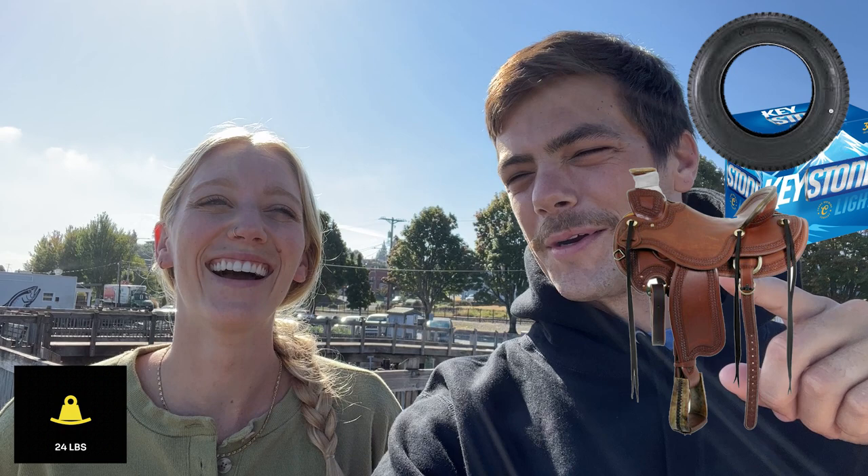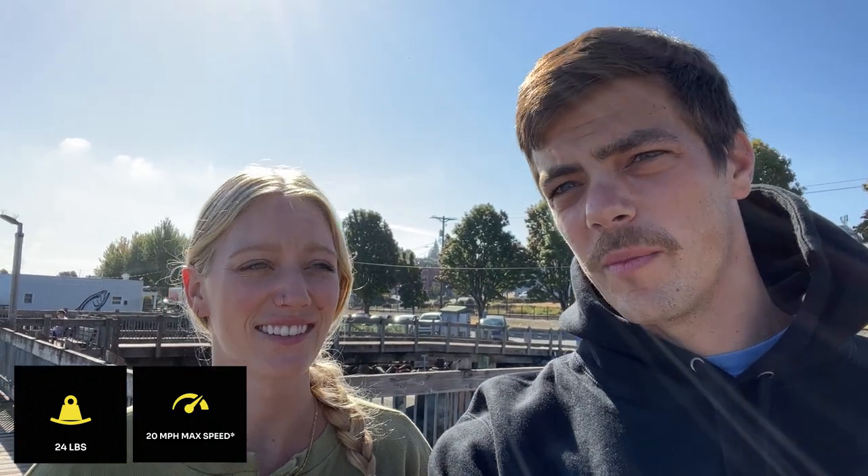Some great facts about these little e-bikes: they only weigh 24 pounds. In addition to that, they go 20 miles an hour, which is dangerously fast — wear a helmet, sometimes we forget, but wear a helmet. And they have a 10-mile range, so these little suckers can go far.